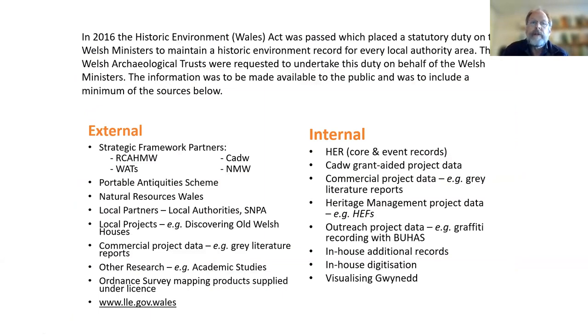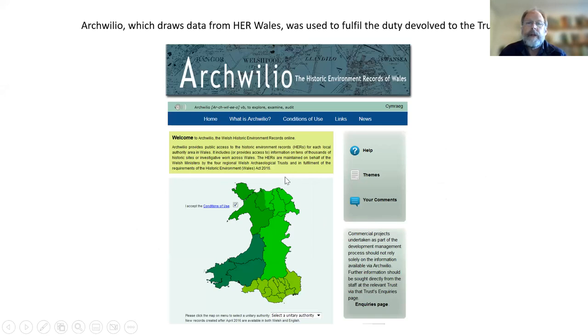Then in 2016 the Historic Environment Wales Act was passed, and it became necessary to develop software available to the public. This had to follow certain rules laid down within the statute, covering both external and internal information to be provided. The system includes a lot of information as well as the core HERs which are continued to be maintained, and here's the splash page for the current Archwilio before the development.